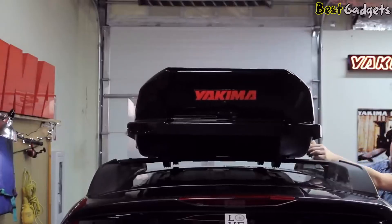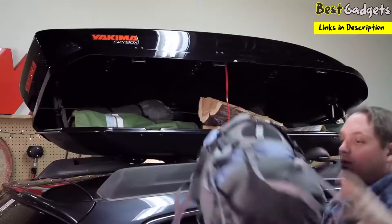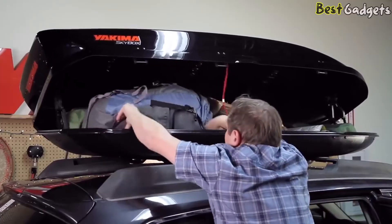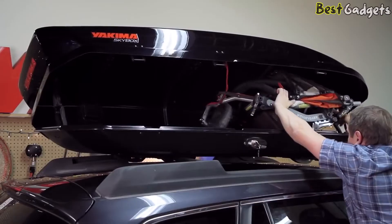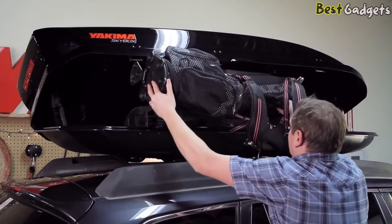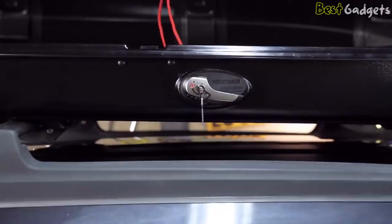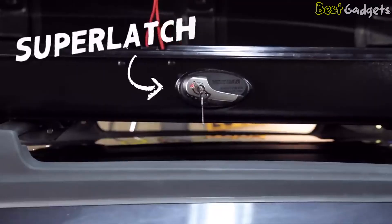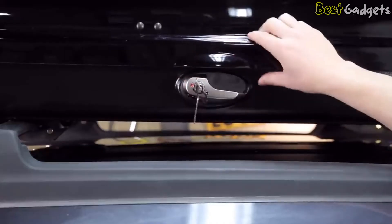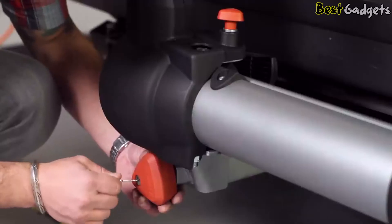You can open the box from either side for easy access and loading anywhere. The SkyBox is a multi-purpose hauler — load camping gear, a bulky baby stroller, golf clubs, skis, or snowboards. The premium metal Super Latch handles keep your gear secure and ensure you'll never lock your keys inside, as the keys don't release from the lock until the box is properly closed.